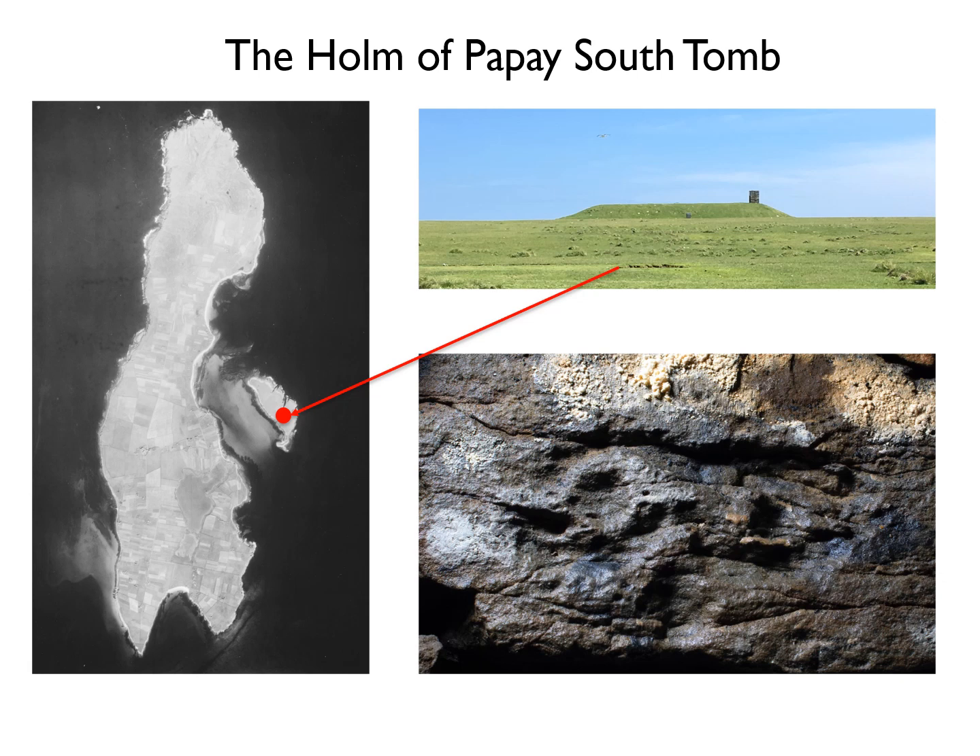Today you can visit the site yourself courtesy of the Papi Development Trust, by taking a small boat across to the Holm and descending through a hatch in the roof and down a metal ladder into the 13.5 metre long, corridor-like central chamber. The walls survive to a height of up to 2.6 metres in places, but nowadays the tomb is protected from the elements with a concrete roof.